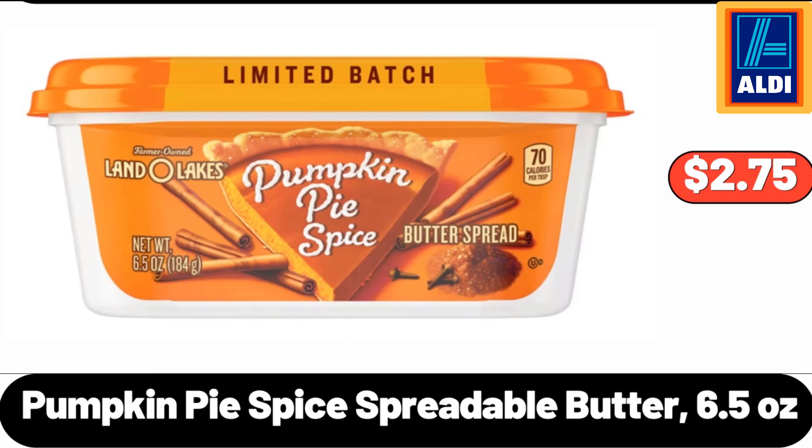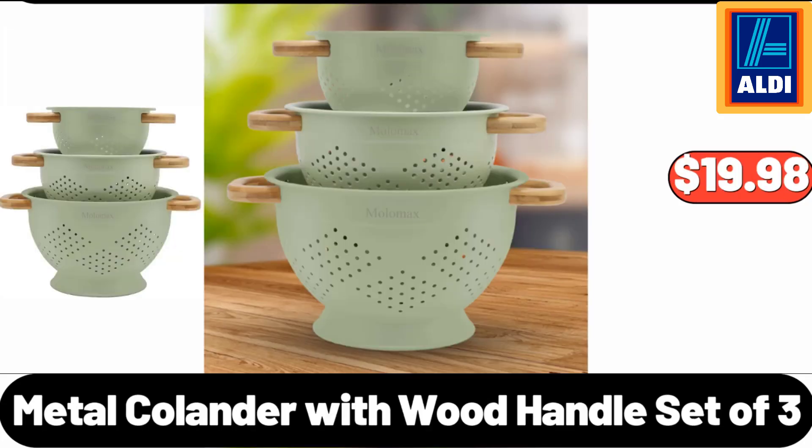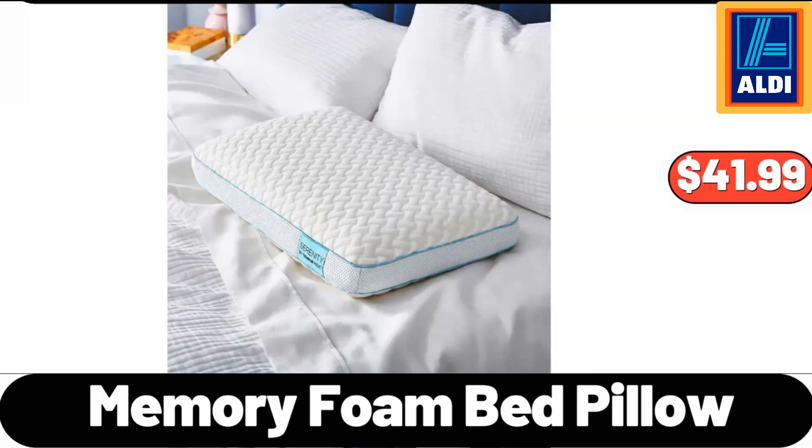Pumpkin Pie Spice Spreadable Butter, 6.5 Ounces, $2.75. Metal Colander with Wood Handle, Set of 3, $19.98. Memory Foam Bed Pillow, $41.99.